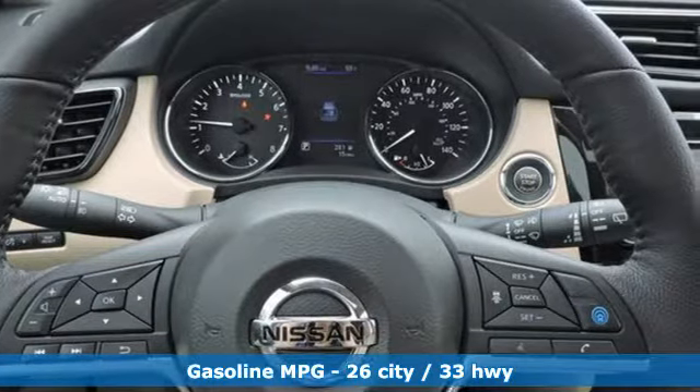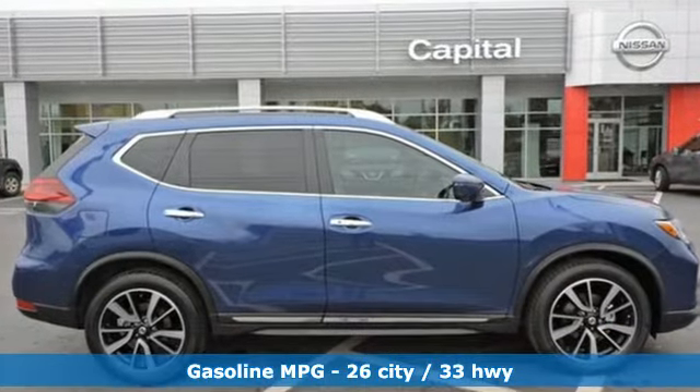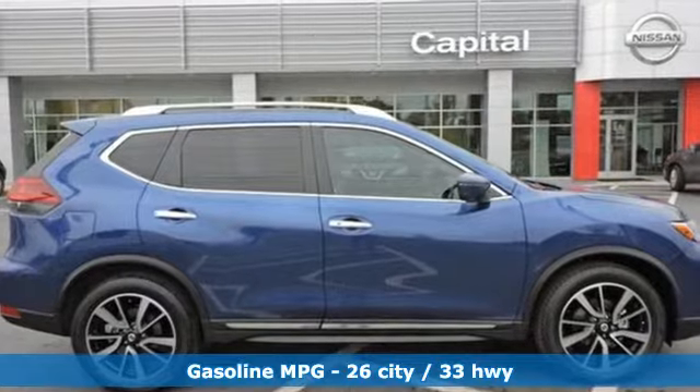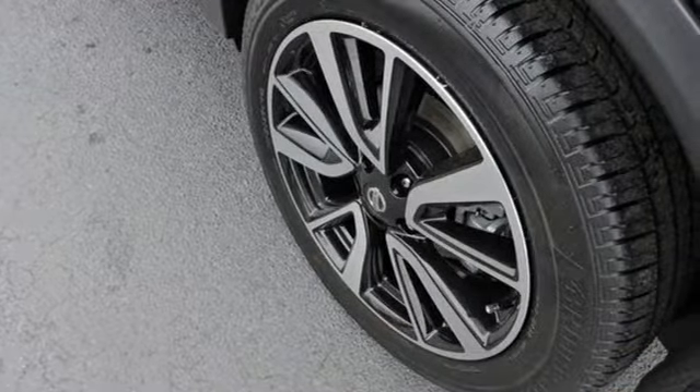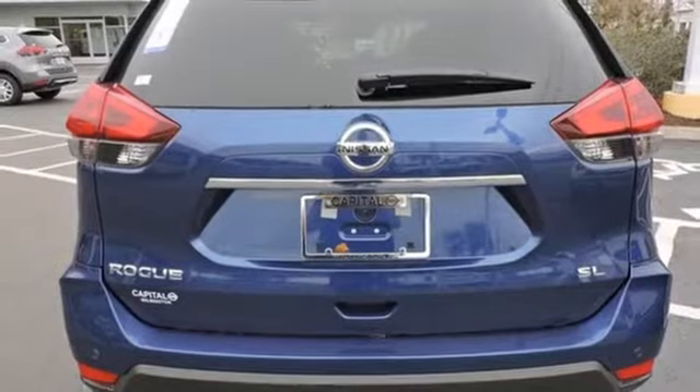It comes nicely equipped with features you'll love: streaming audio, power-heated mirrors, front-heated leather bucket seats, auto-dimming rear-view mirror, doors and push-button start proximity key.